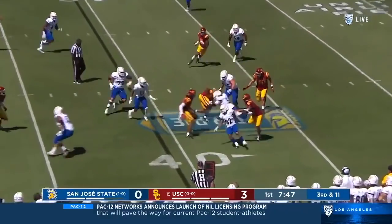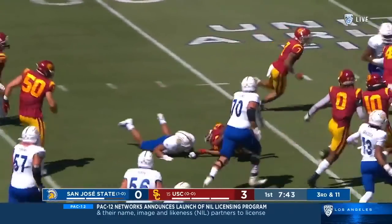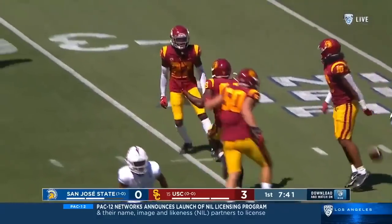A fake to Hamilton sets up emotion to set up a screen, but it's intercepted by Drake Jackson — the first big play of 2021.